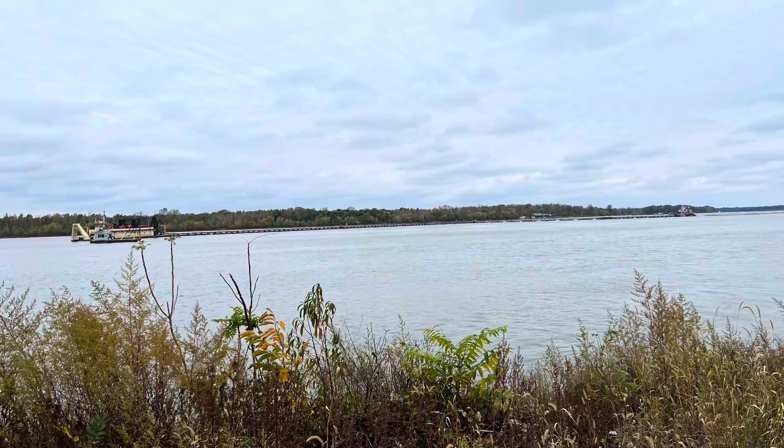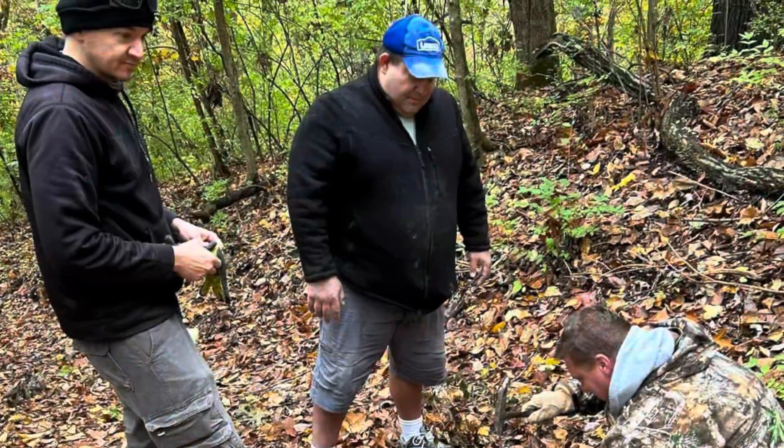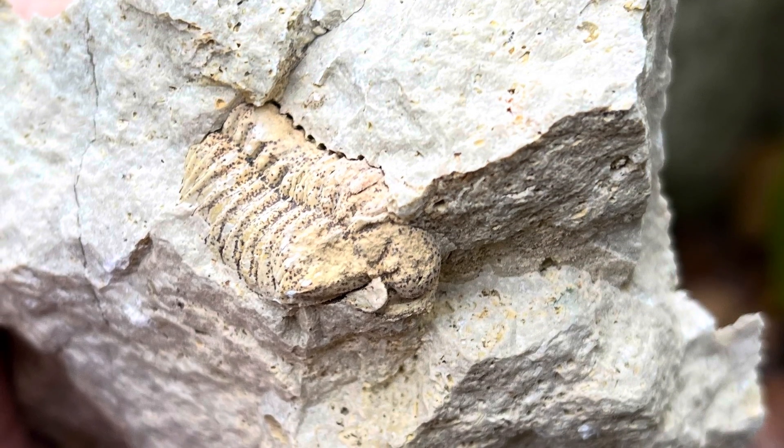Hey everybody, what's up? Dustin here, and I am with my hunting guide Jeff today. We are in Grafton, Illinois, looking for trilobites with some of the Missouri Fossil Hunters group. Come along with us. It's the first really cold day of October, so join me and Jeff and some of the members of the Missouri Fossil Hunters Facebook group as we find lots of awesome fossils.